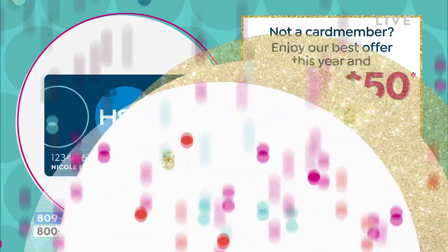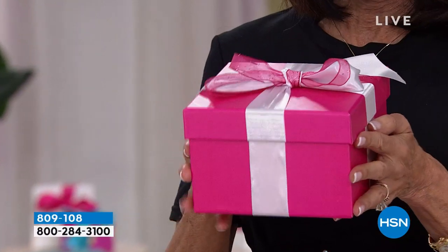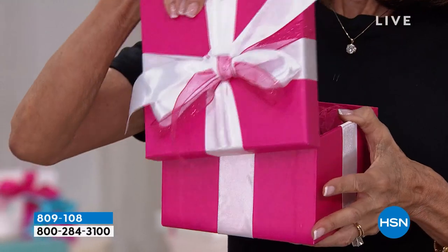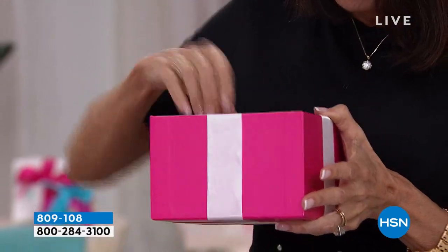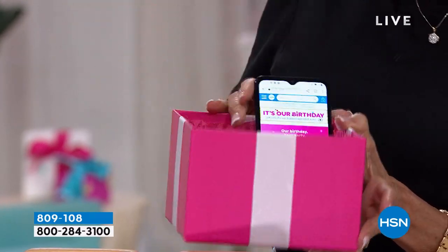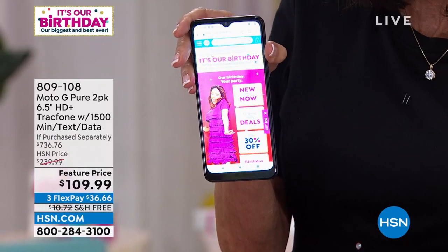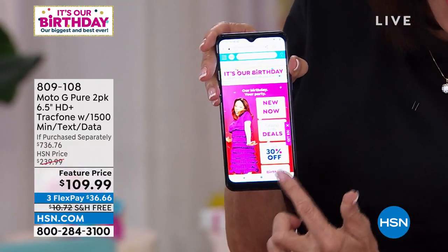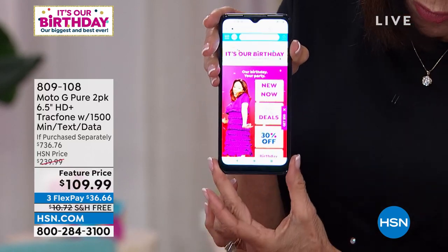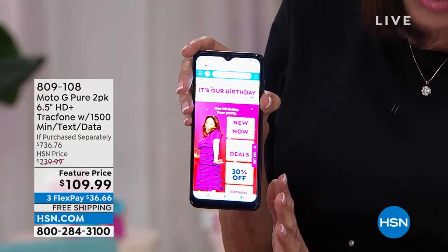I promised everyone something special — and here it is. It is your birthday surprise! Check it out: we are going to give you the Moto G Pure phone. It is a TrackPhone with a gorgeous six-and-a-half inch amazing HD screen and the latest Android operating system.